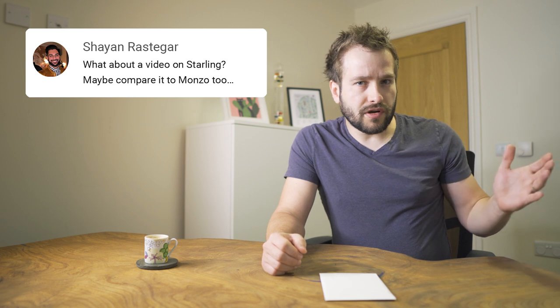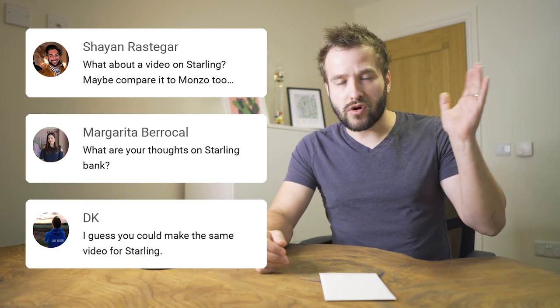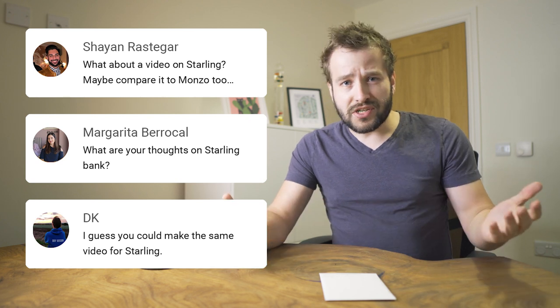What's up, you guys, Sasha here. This review was requested more than any other. Whenever I release a review of another product, or whenever there's a video that's completely unrelated, people just keep asking for a review of Starling. So I just thought, well, it's time to do it — let's go.